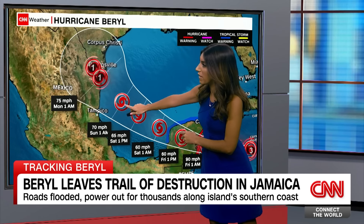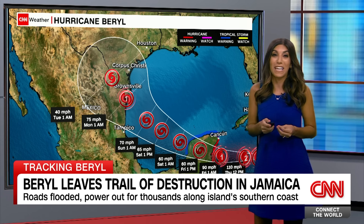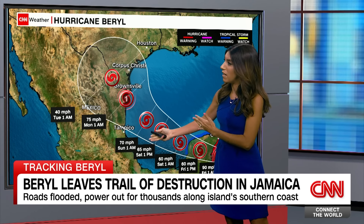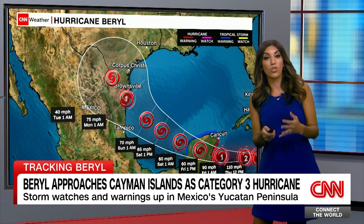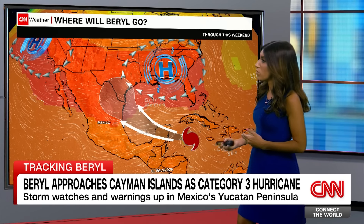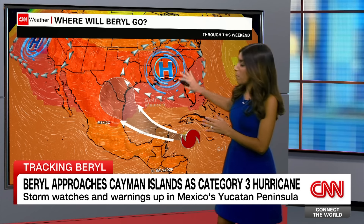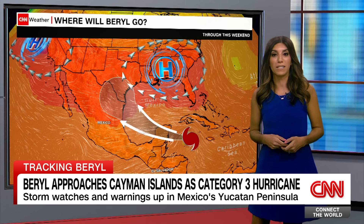Getting back into the Gulf of Mexico, it might be able to intensify into a hurricane again before setting its sights on somewhere between the Mexico and Texas border, where it can make an additional landfall. So this is something we'll have to watch very closely when it comes to rain, rip currents, and storm surge right along the coast of Mexico and Texas, depending on how intense the area of high pressure is and whether it takes a path a little bit farther north into the U.S.